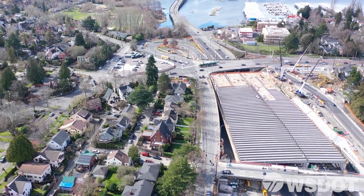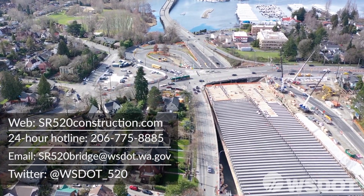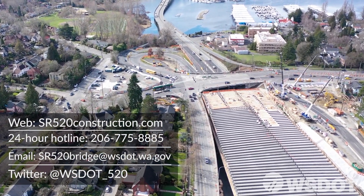Stay updated about the Montlake Lid and other progress through our Construction Corner Map, 24-hour hotline, email, and Twitter.